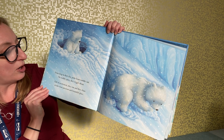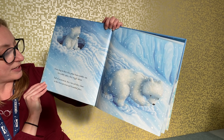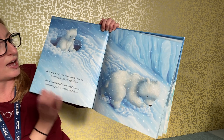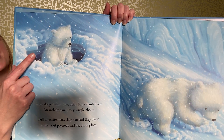From deep in their den, polar bears tumble out; on wobbly paws they wiggle about. Full of excitement, they run and they chase in this most precious and beautiful place. Oh, see the little entrance to the den!